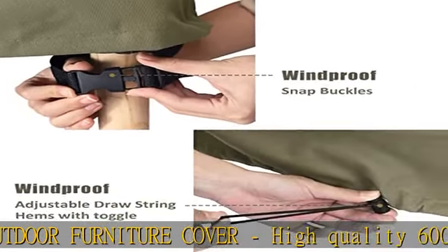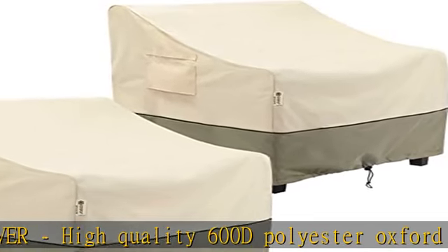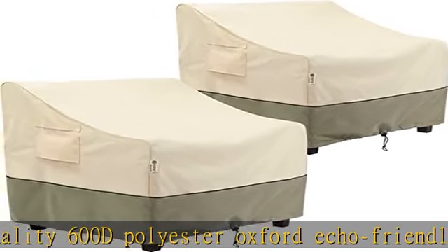An upgrade waterproof fabric makes the cover easy to clean. Recommended to store the cover separately when not in use.